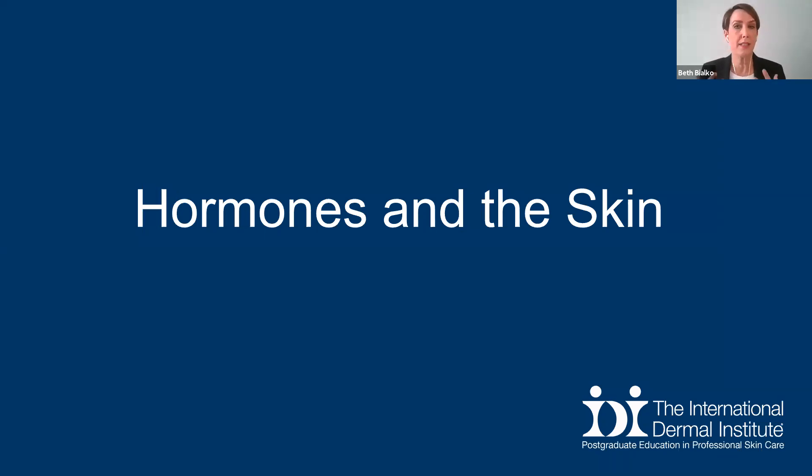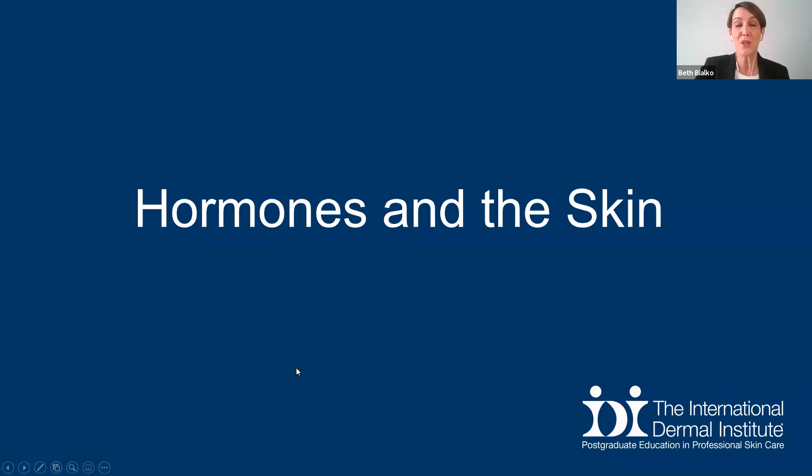Understanding that if we see things such as dryness, flakiness, or some hormonal breakout — and it's sometimes frustrating for clients to not really understand why they're experiencing these things at maybe such a late age in life. So we're going to be taking a journey today through the body and the various hormones that can affect the skin during some key phases of our life. Let's get started.